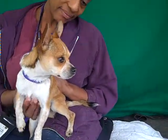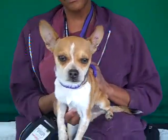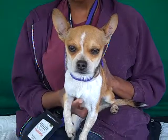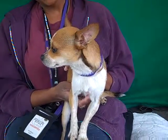So if you want to make this guy part of your family, come on down and meet Huey today at the Baldwin Park Shelter. You can't resist his face — look how adorable he is. I think he's going to fall asleep right in your lap. Bye Huey, have a good nap. Bye.